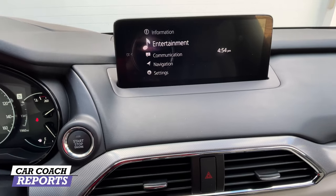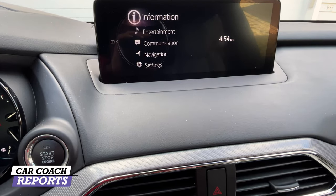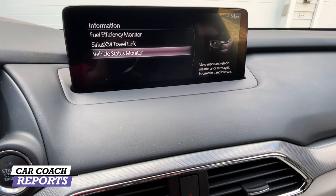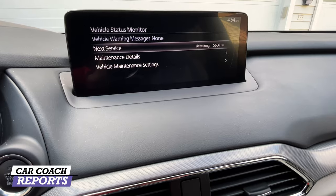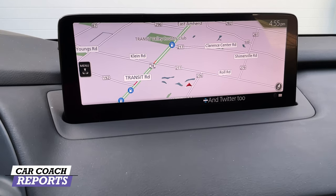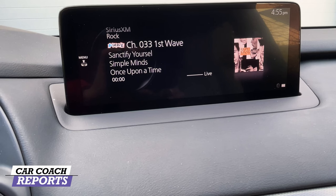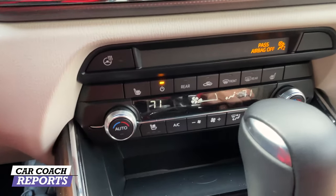The dial gets you to navigation — which is part of the higher trim levels — communication for your phone, and entertainment which has Apple CarPlay and Android Auto available wired. You can also access information settings including the fuel efficiency monitor, SiriusXM Travel Link, and vehicle status monitor. The navigation screen is very basic; the rest of the screens are black and white. On the audio screen you can see your station and album art.